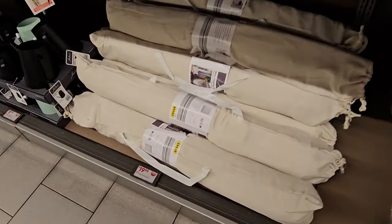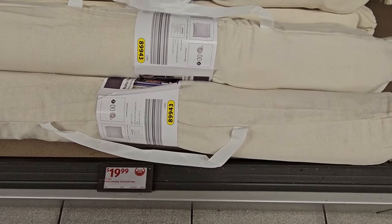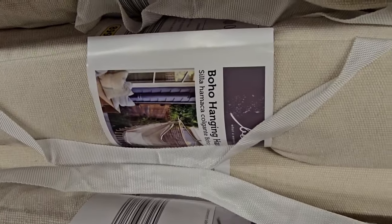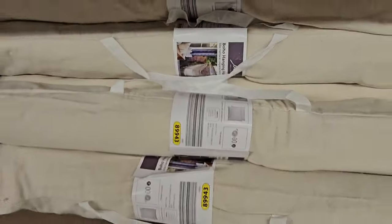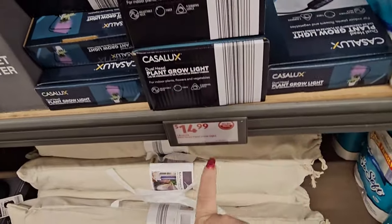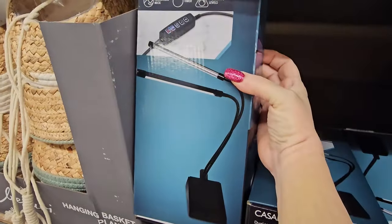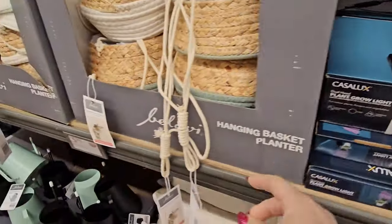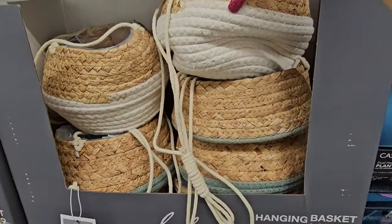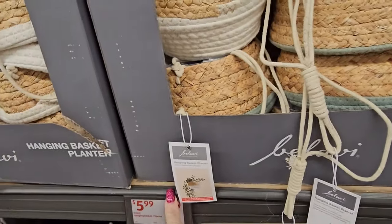Over here we have these boho hanging hammocks for $19.99 — it's that neutral color hammock. We've got some plant grow lights for $14.99. We also have hanging planter baskets that look like a nice wicker basket, tri-color or two-color, for $5.99.